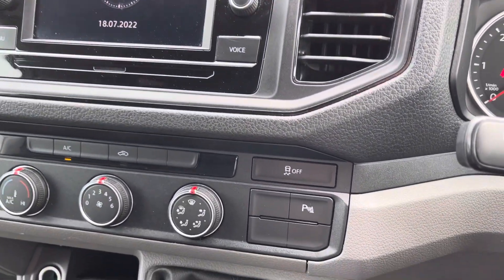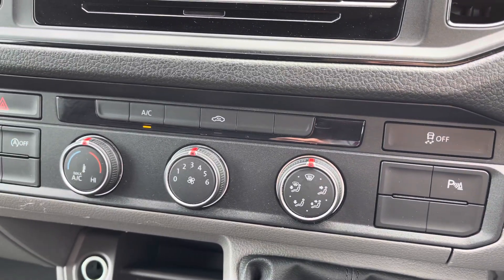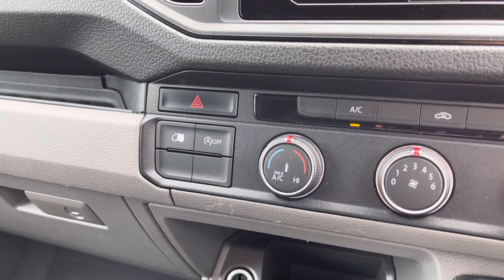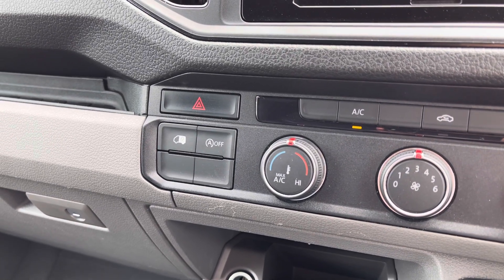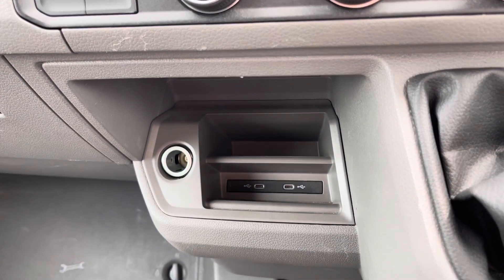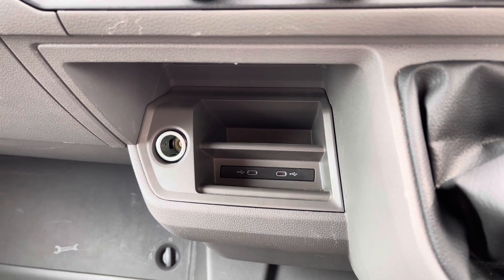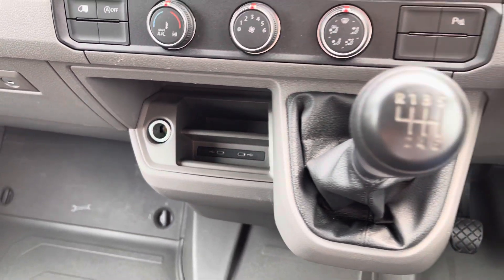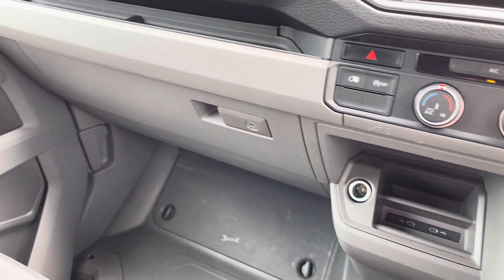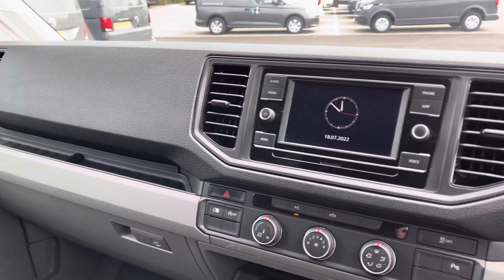Just below the screen you have your parking sensor activation button, and just to the left is the climate control operated via three rotary dials. To the left of that is the start-stop technology, designed to economise your vehicle and save you on fuel. Just below are two USB-C ports and a place to store your phone on charge, as well as a 12V charging port. In the centre you have your six-speed leather-wrapped gearbox, and just to the left is an extremely spacious glove compartment along with further dashboard storage and plenty of cupholders throughout the interior.